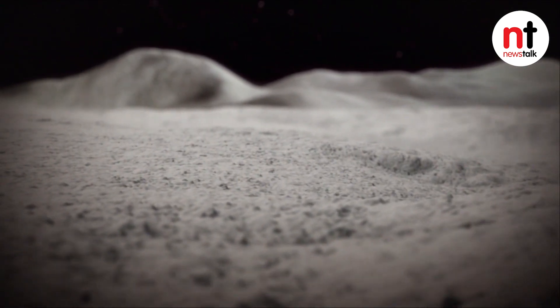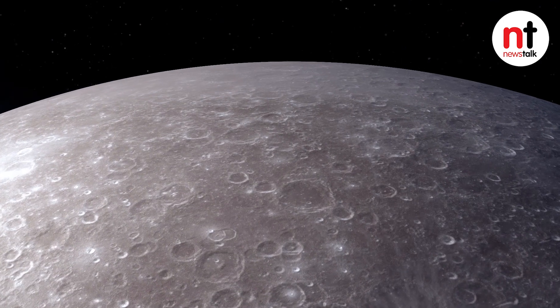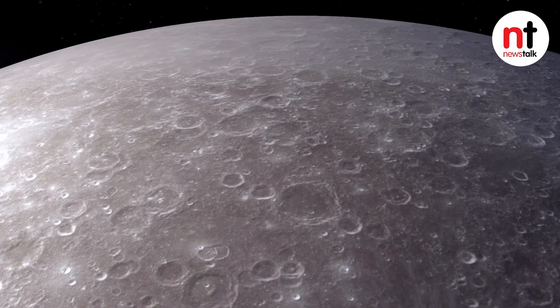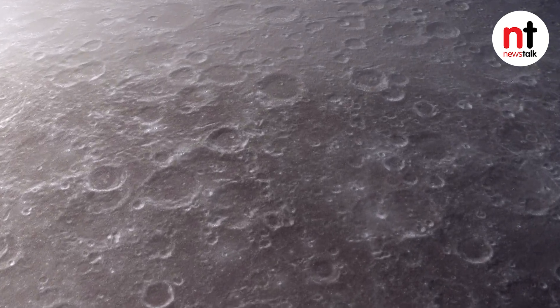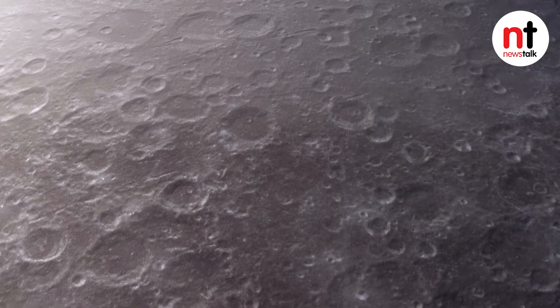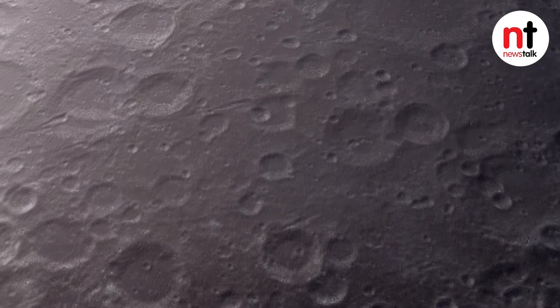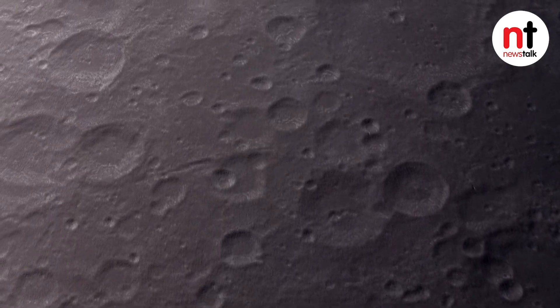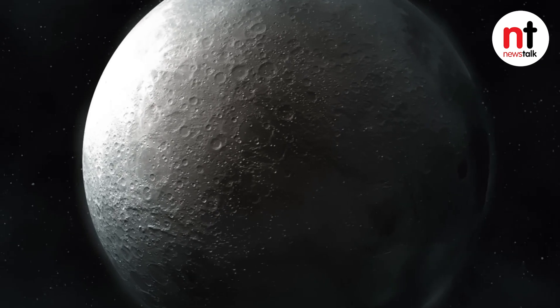It's not liquid water sitting on the surface in puddles. These are individual molecules of water which appear to be floating over the surface. It's not clear how they're created, but the suspicion is that radiation from the sun is hitting glass beads on the surface and releasing water from inside into a very tenuous atmosphere.